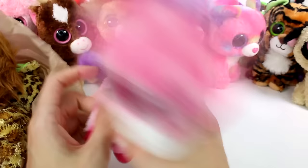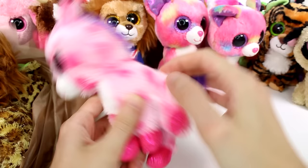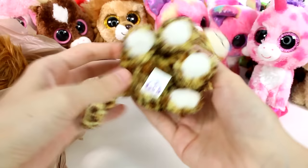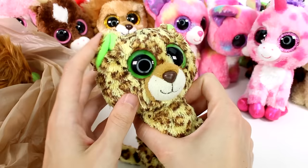Oh, this one has glittery eyes — this is cute. This one doesn't have a tush tag or a hang tag — it once had a tush tag but it's gone now. But this one's so cute. I love the unicorn horn. And this one is adorable as well — this one has a tush tag. This is Spex. I love the colors of this one and the lime green on the inside of the ears.